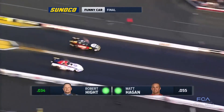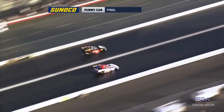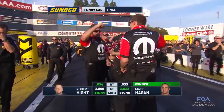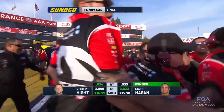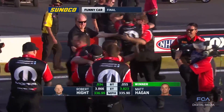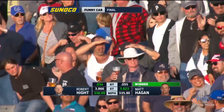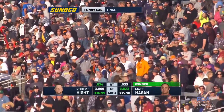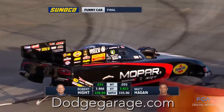Mopar Dodge Drag Racer Matt Hagen launched the 2018 NHRA season with a dominant win at the Winter Nationals in Pomona, California. It's the second consecutive year Hagen won the season-opening event in his Dodge Charger RT Funny Car fielded by Don Schumacher Racing. Keep up with all the Mopar Dodge Drag Racing news at DodgeGarage.com.